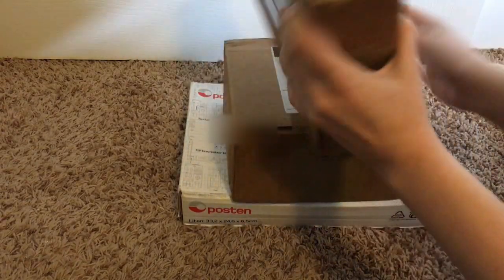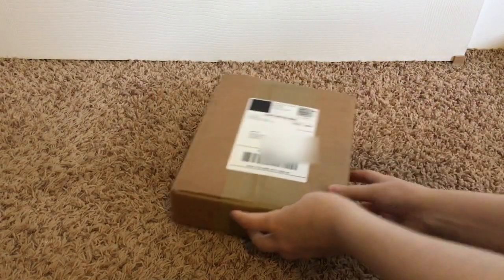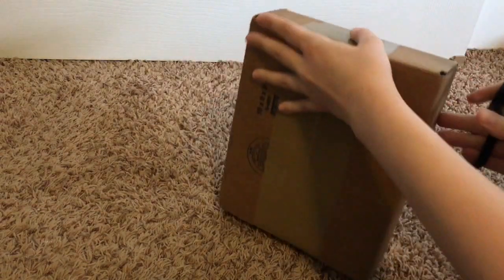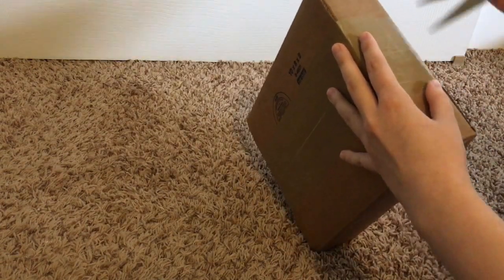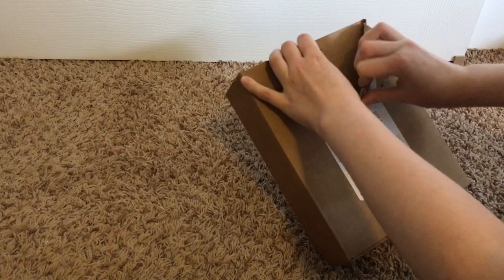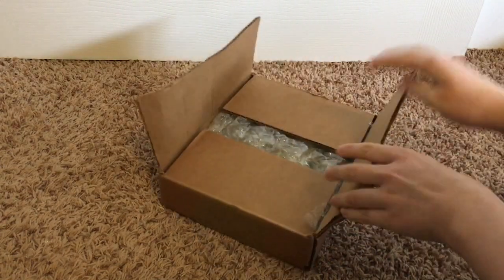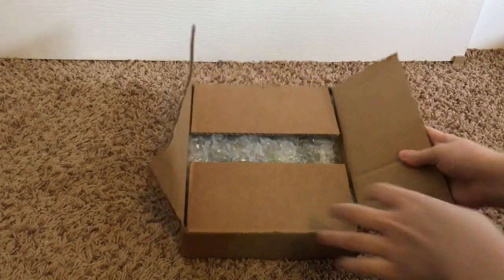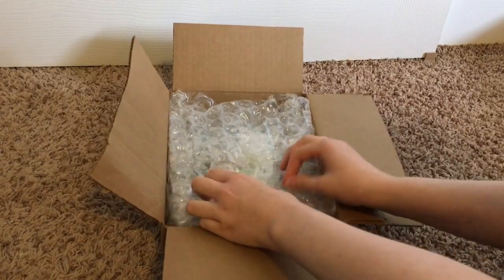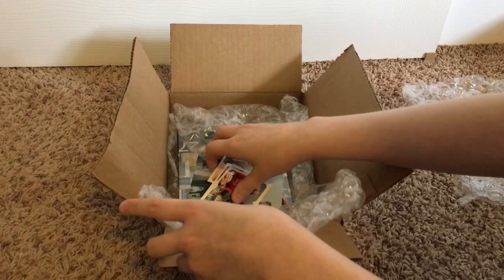I'm going to open this one first. I actually recently just moved, and it was funny because in between all this moving I did not open these. I believe I know which CD this was because it was one of the first ones that got in the mail. I've been ordering all these for like almost two months, so I'm excited to open them.